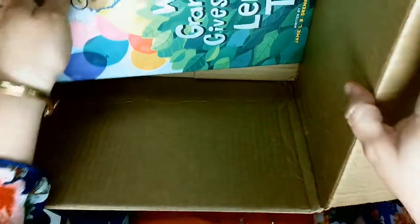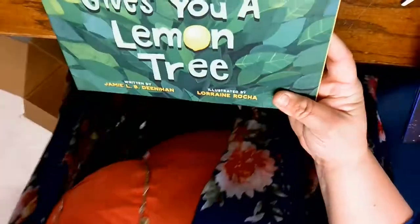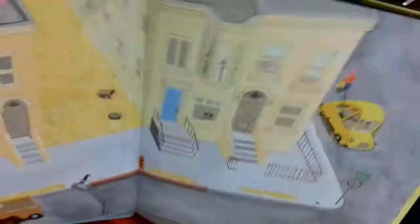And last but not least, When Grandma Gives You a Lemon Tree. You've heard the phrase 'When Life Gives You Lemons' - what about when Grandma Gives You a Lemon Tree?